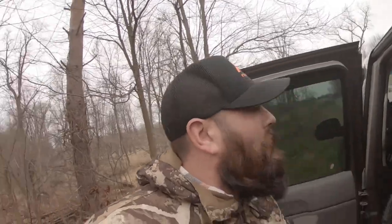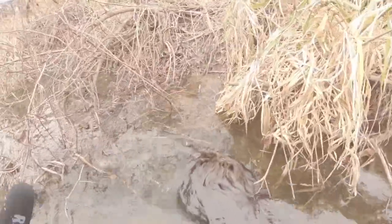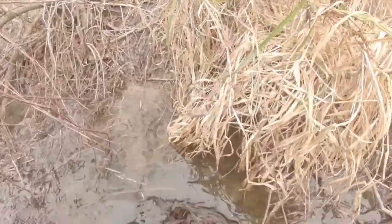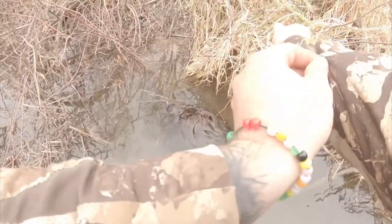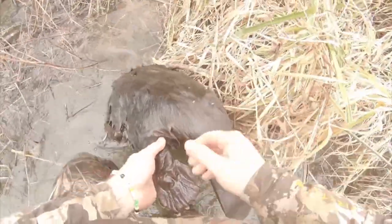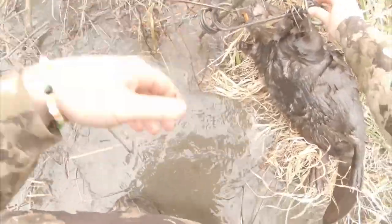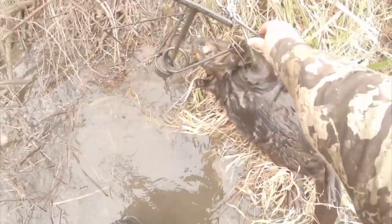It's only been not even 24 hours since we set these traps down here by the road and we got one. To tell you the truth, this is my first beaver in a 330 - pretty stoked about that. Let's go get it. It's a little bit bigger than the last couple - that's a good catch right there. This is my first beaver in a 330. That's a pretty good sized beaver - a perfect head catch. That's an adult right there coming up through, so I'm gonna reset this and probably get another one.